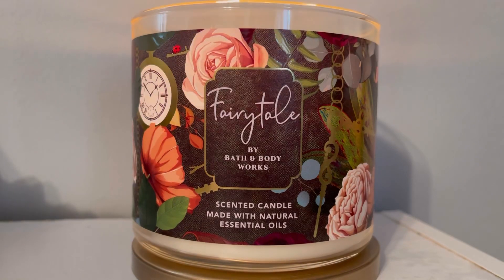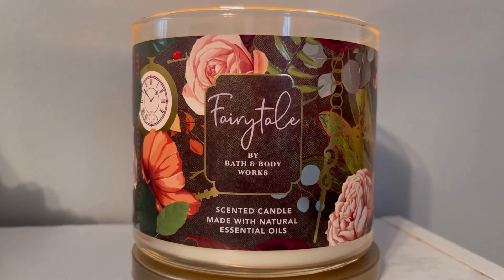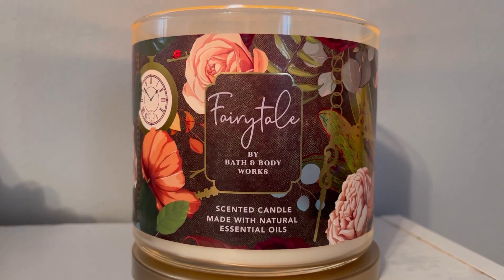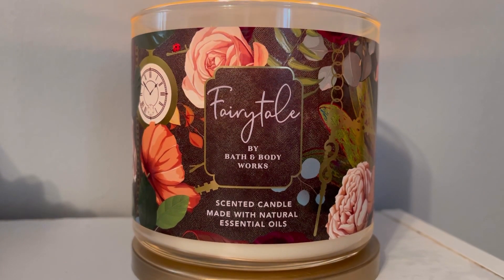So let's talk about the scent. I like the scent, but what's happening is that orange blossom note mixed with vanilla and amber still gives off this strange sort of cactus blossom type of scent, and y'all know that cactus blossom is not my favorite.